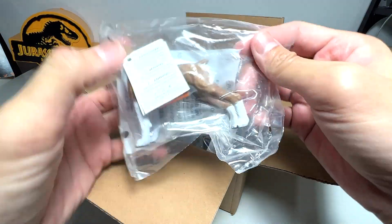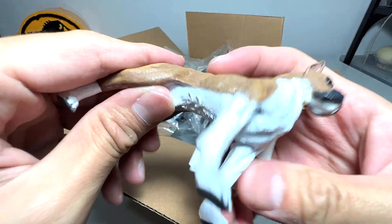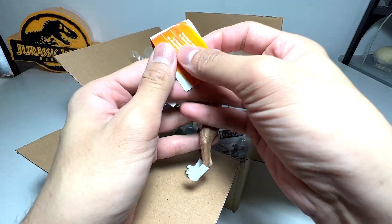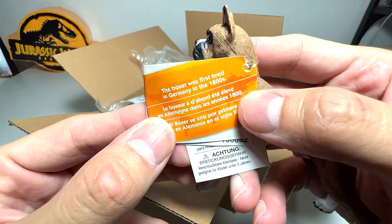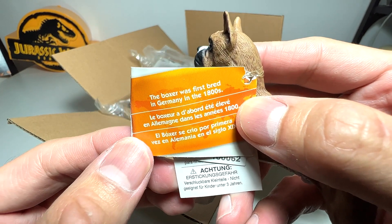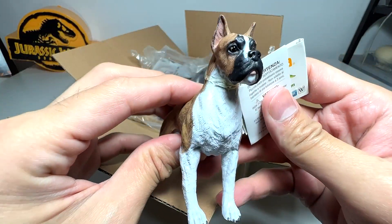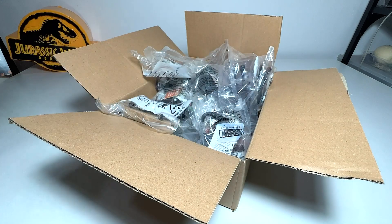This one looks like a boxer, maybe like a terrier — I'm not too sure. Let's have a look. The name written right below says it's a boxer. Each figure comes with some facts. I can't really tell you what brand this is because YouTube doesn't allow promotion of different brands, so I'll just read the facts. The boxer was first bred in Germany in the 1800s. This is a really beautiful boxer figure.